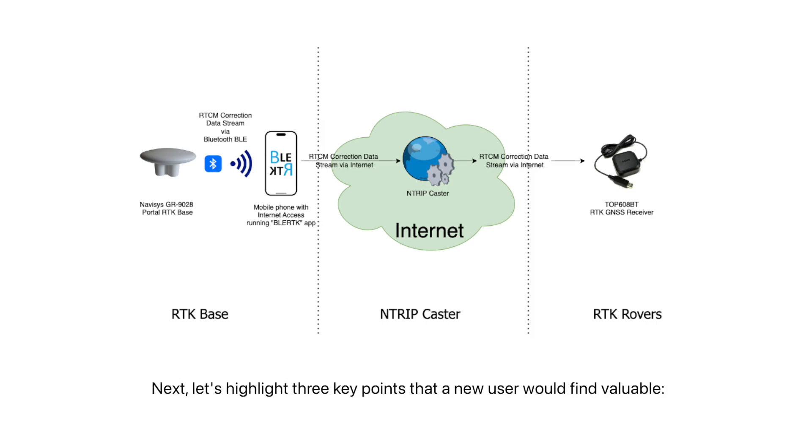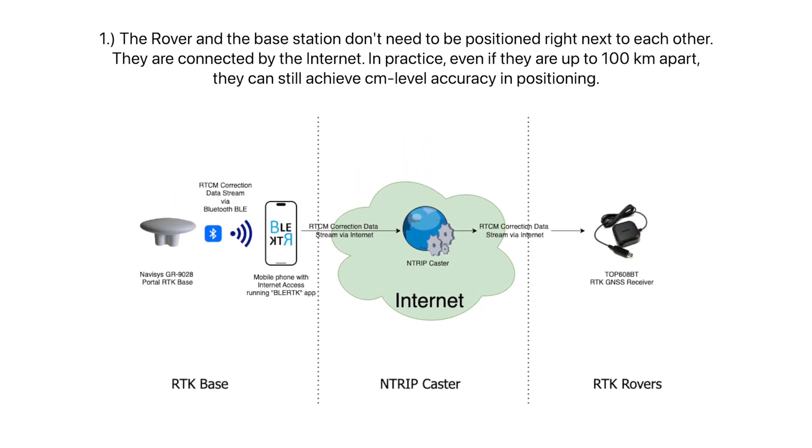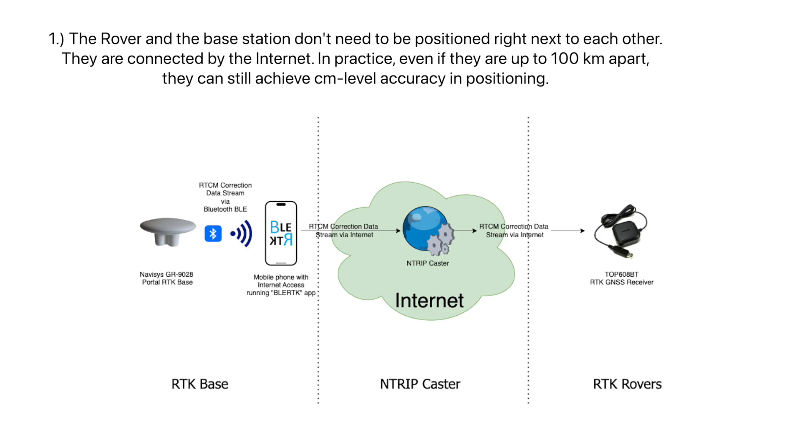Let's highlight three key points that a new user would find valuable. Number one: the rover and the base station don't need to be positioned right next to each other — they are connected by the internet. In practice, even if they are up to 100 kilometers apart, they can still achieve centimeter-level accuracy in positioning.